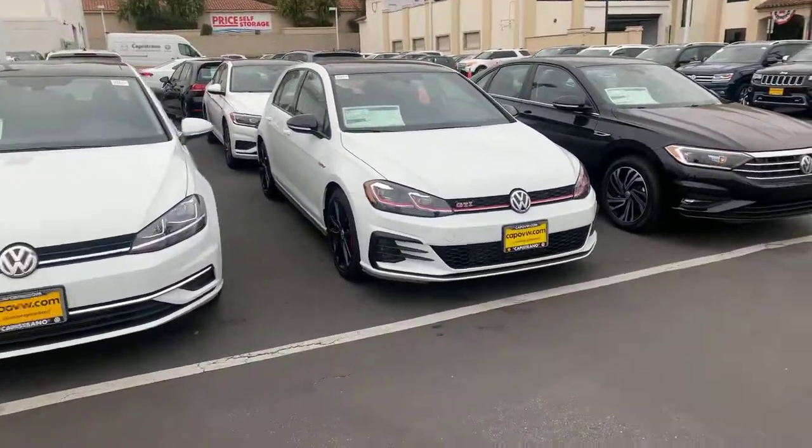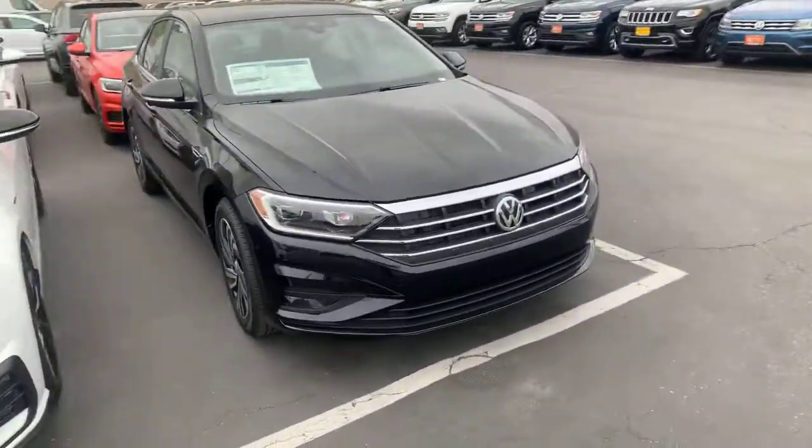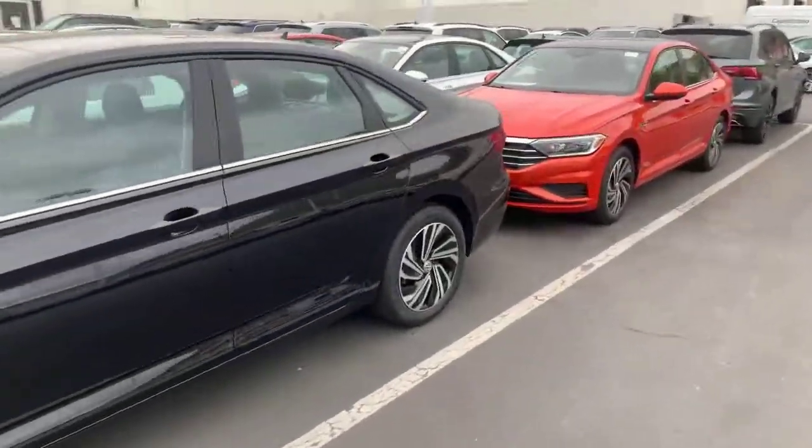So you're interested more in a Jetta — I think it's this one. This is a 2021 Jetta SEL Premium. I drive a very similar car myself. I love the Jettas; I've been driving them for years.